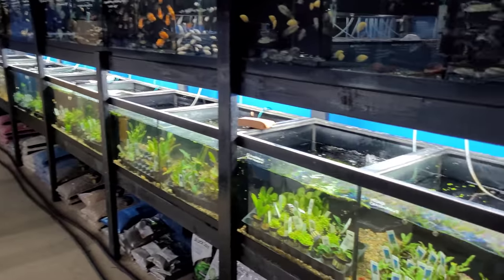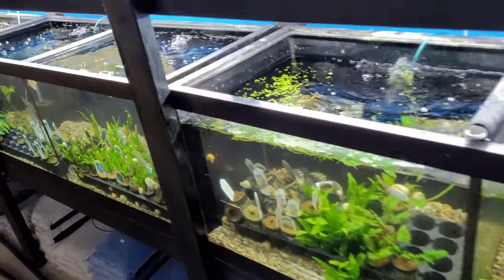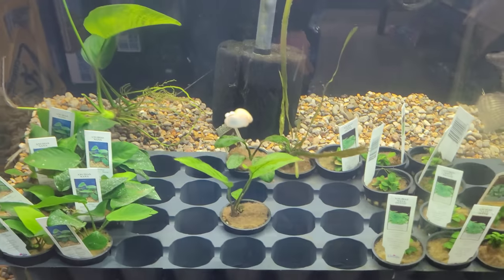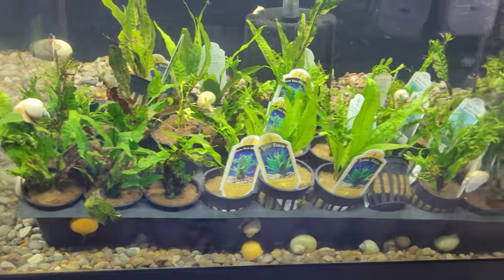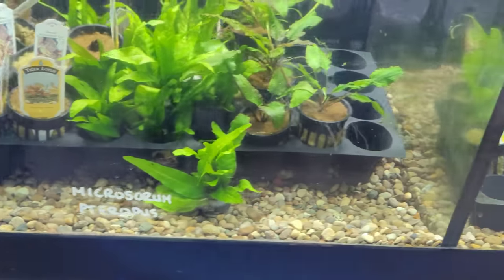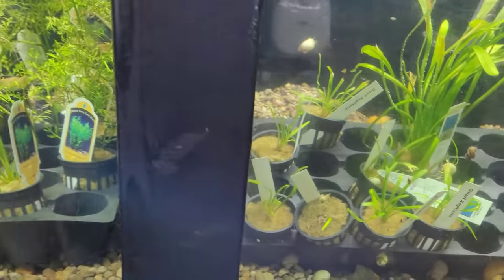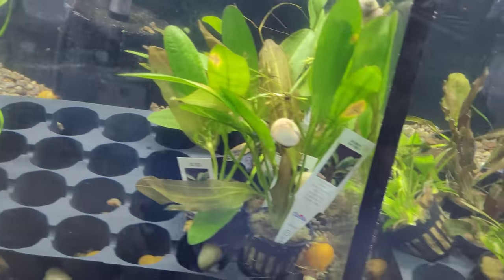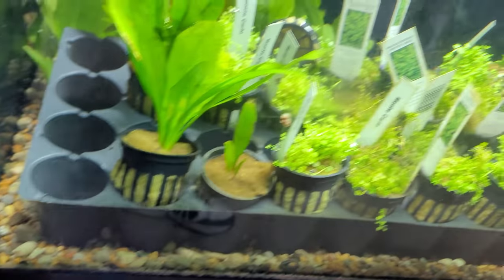I watched it briefly — didn't go through it all — but it looked like he went through all the fish. I don't know if he went through all the plants; they've got so many plants as well. I don't know if I need to get some more plants — that's going to take time, one thing at a time. I just see it's kind of like what I've got in the tank now, I guess.